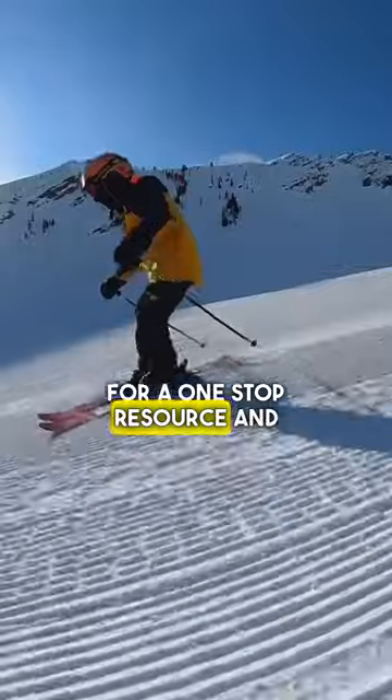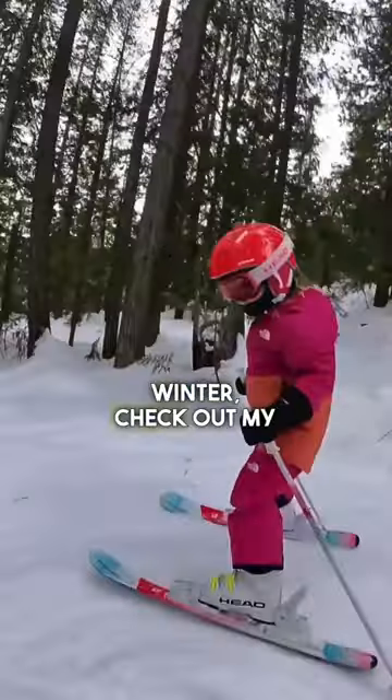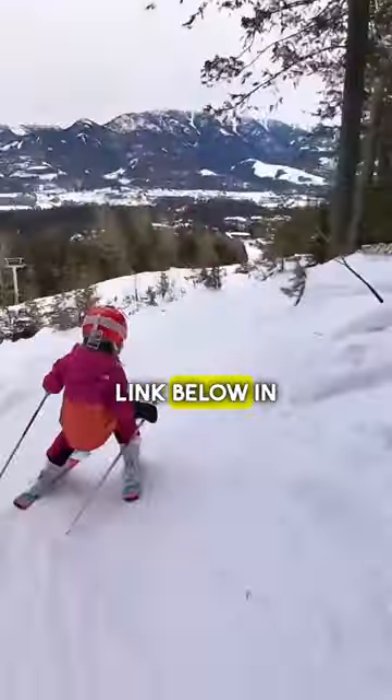If you're looking for a one-stop resource and want more support in teaching a little one to ski this winter, check out my playbook on how to teach a kid to ski. I'll leave a link below in the description.